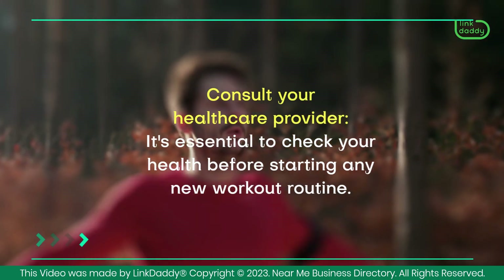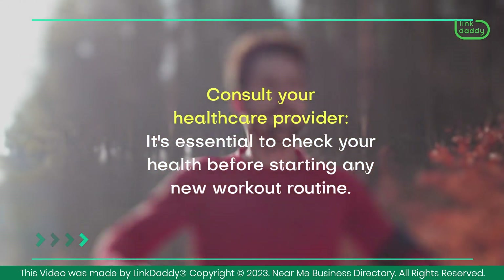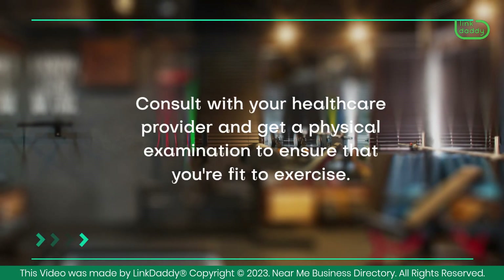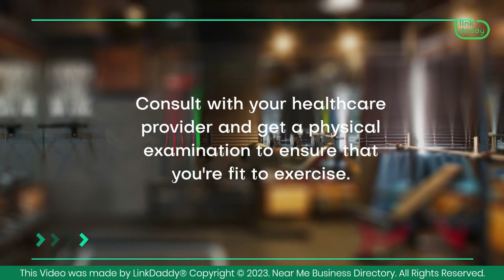Consult your healthcare provider. It's essential to check your health before starting any new workout routine. Consult with your healthcare provider and get a physical examination to ensure that you're fit to exercise.